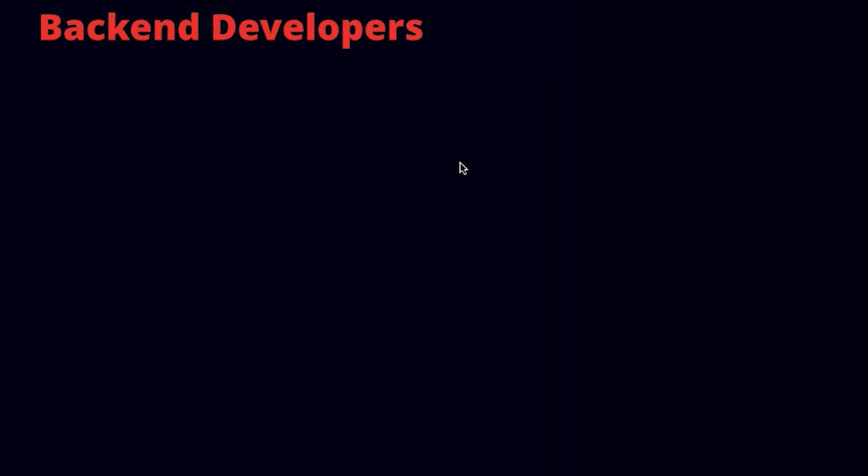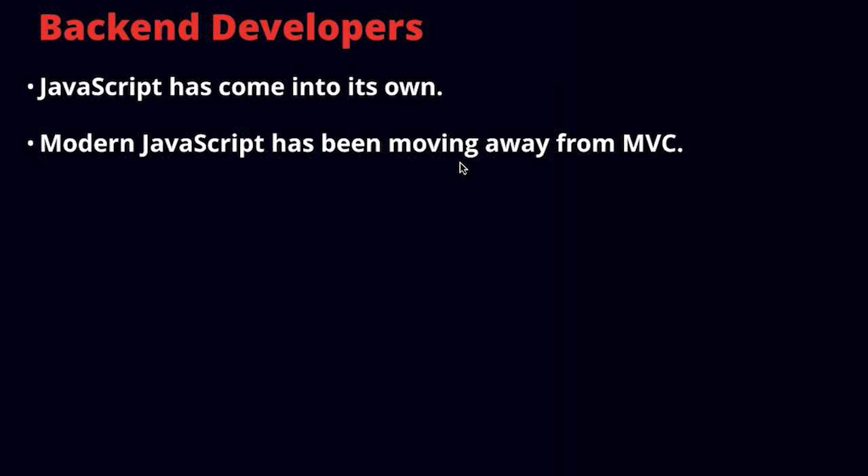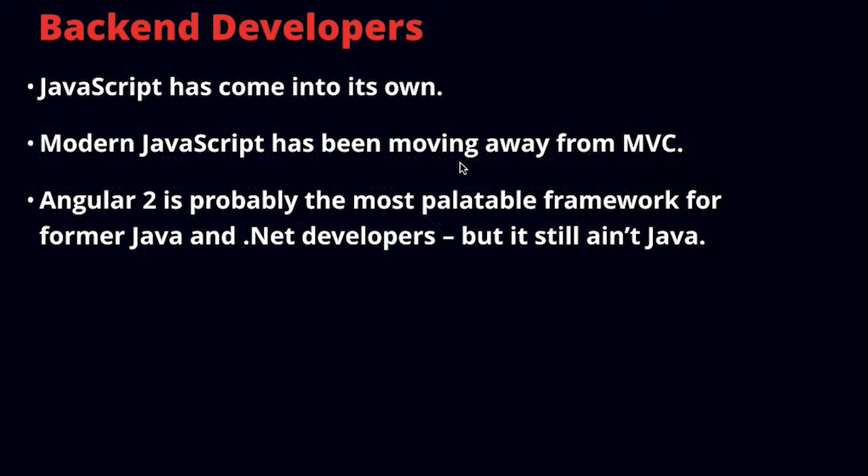A few words about back-end developers: a lot of companies are looking to convert their back-end developers to front-end. This used to be a preferred strategy — taking the position that the best front-end developers were those who had been doing back-end. This has been changing, as JavaScript has really come into its own in recent years with a lot of people who have years of JavaScript experience. More than JavaScript has evolved — especially with ES6 — into its own language, and development practices have been moving increasingly away from MVC.